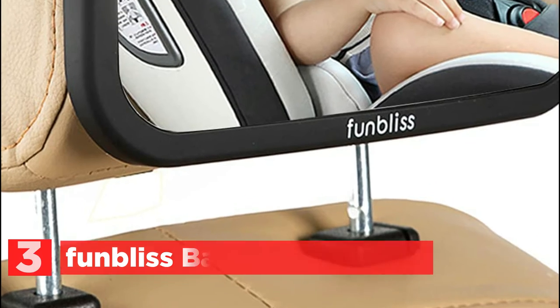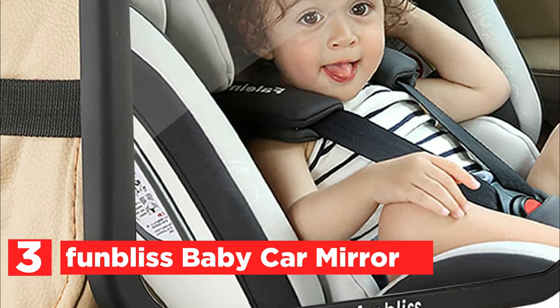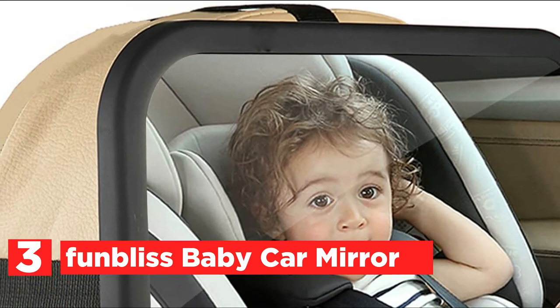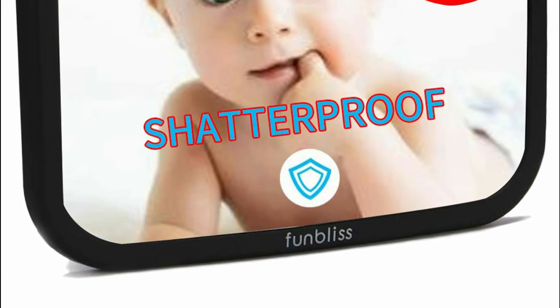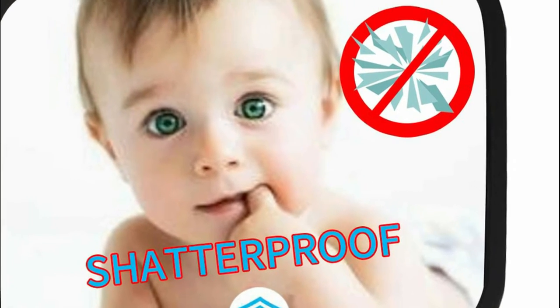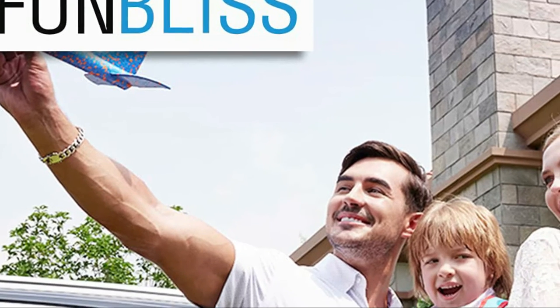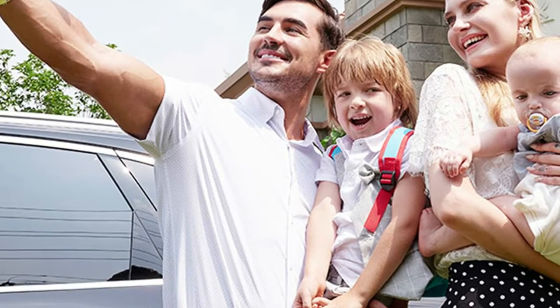At number 3, the Funless Baby Car Mirror. The car seat mirror is designed for rear-facing babies and provides an extra wide angle that offers you a wide view. It is useful to ensure your child's safety while you travel. The baby mirror for the backseat is extremely shock-proof and allows you to clearly see your child. The mirror is constructed of high-quality materials, so you'll have no security concerns.